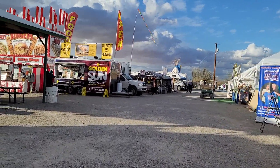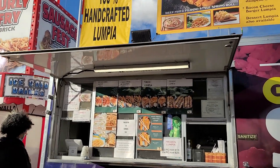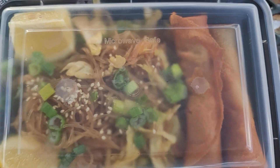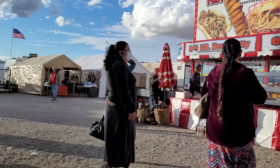They have Filipino egg rolls — lumpia! That's what I'm getting. It's called the Golden Sun. I ended up getting the combo: it comes with pancetta and two lumpia. I got the pork.